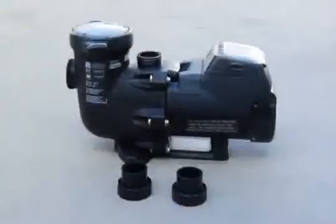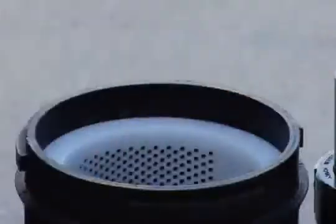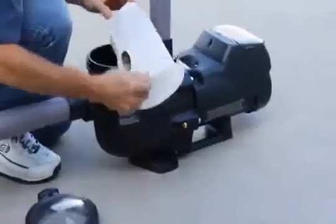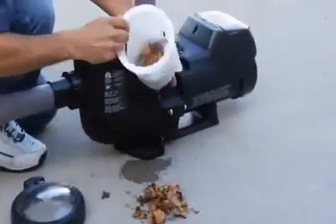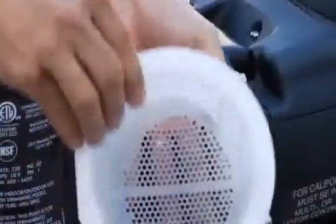Two quick connect unions provide easy installation and servicing. For added convenience, a no-rib basket design ensures easy debris removal and has extra leaf-holding capacity to extend time between cleanings.